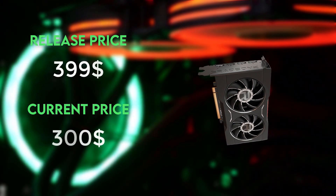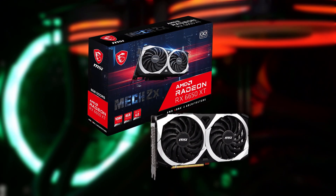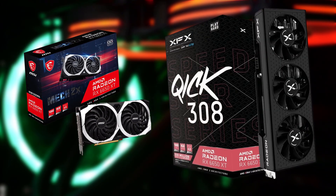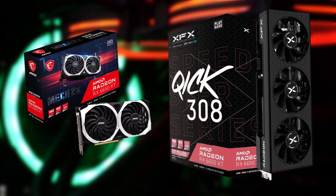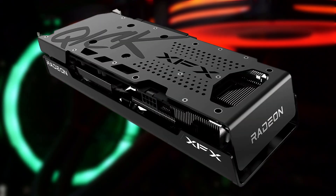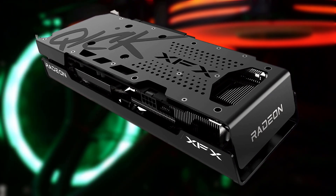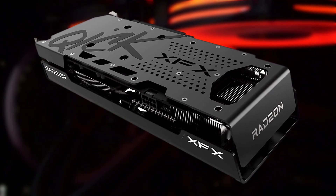The two best options available at the moment are the MSI Mech 2X OC and my personal favorite, the XFX Speedster Kickstart 308, which has a robust build with a full black color scheme that's going to match pretty much any build. That is the best graphics card you can have for under $300 at the moment.